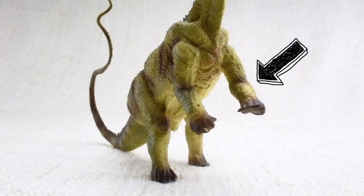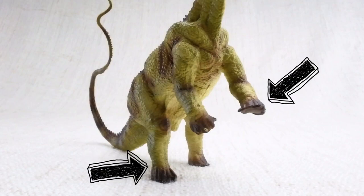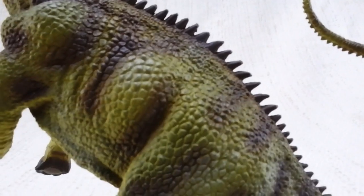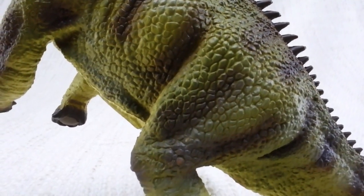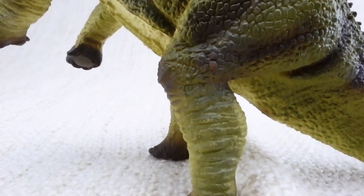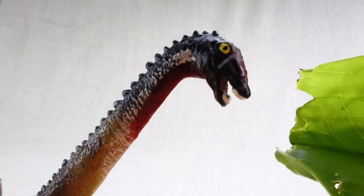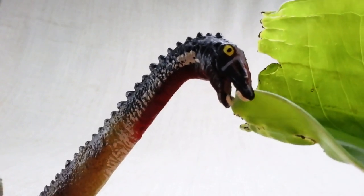Diplodocus had smaller front legs and bigger back legs, so it would often rear up onto two legs to reach higher food. He never skipped leg day! It only had teeth at the front of its mouth, which it used to strip leaves off of branches.